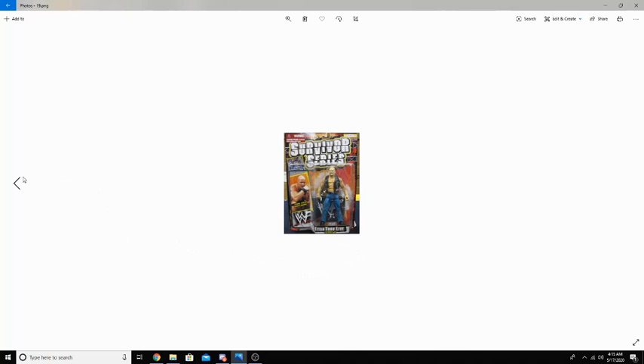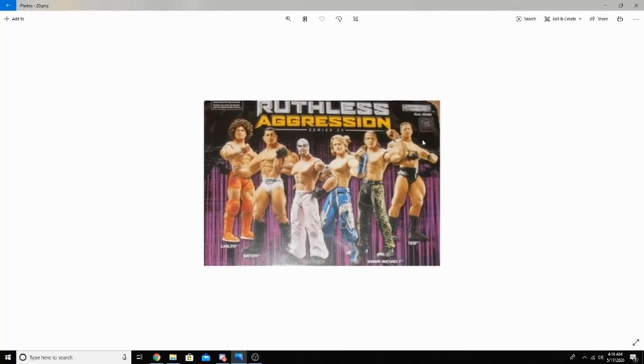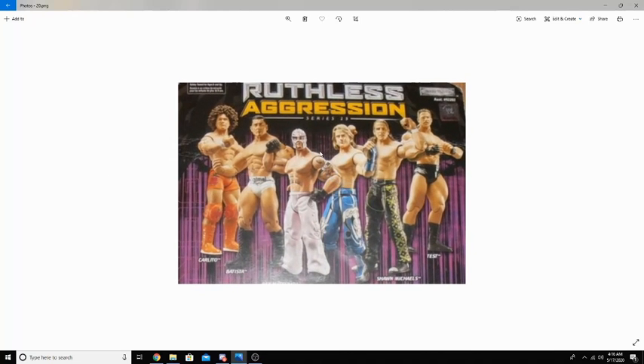The Titantron playset series kept evolving until 2003, when Jakks introduced their best-selling line: Ruthless Aggression. The Ruthless Aggression figures featured more articulation and often came with weapons, titles, and various accessories. We finally, after all these years, have tall figures like you see today. I actually have this Shawn Michaels and this Rey Mysterio in my collection, and they really compete with today's figures. Although today's figures might be better materialized, these, as the first taller figures, are phenomenal.